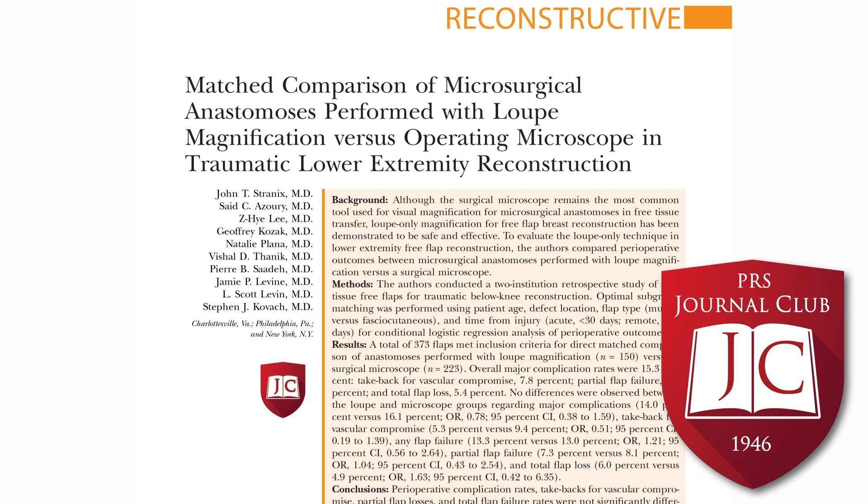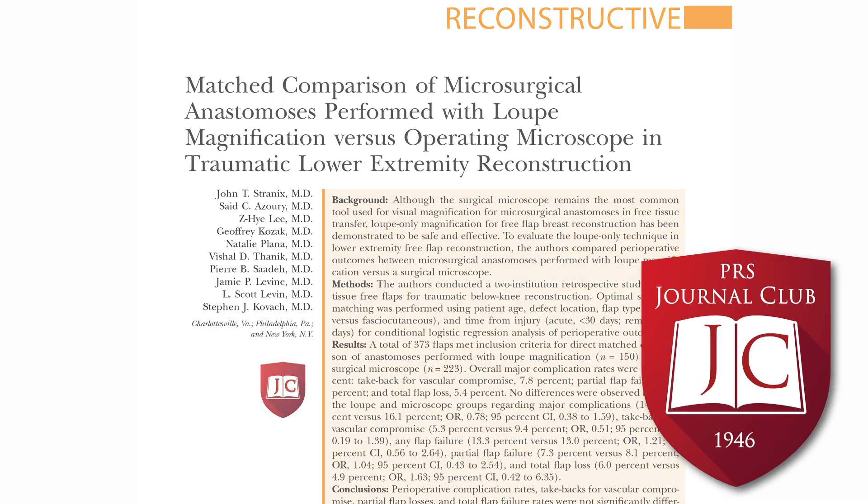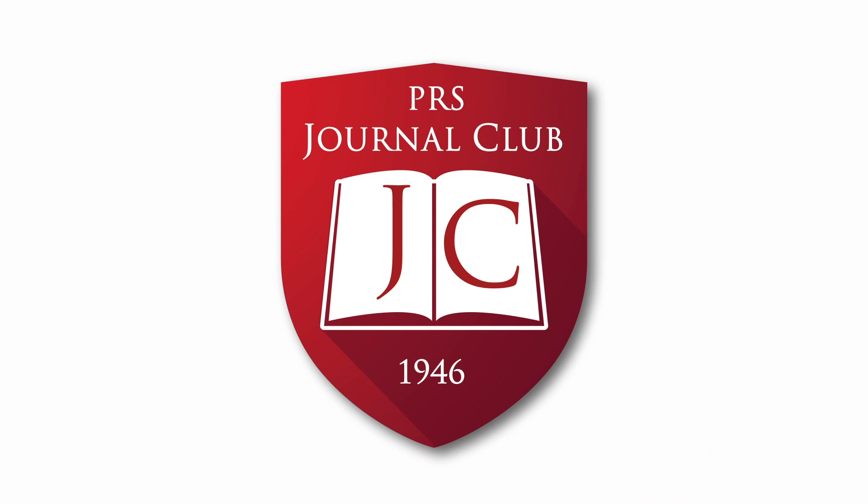Thank you both for your thoughts. At our institution a few attendings will do loop micro every once in a while, particularly with lower extremity reconstruction, since you can get more people operating in a smaller space to move things along more quickly. But most of our attendings prefer the microscope primarily for higher magnification and their own comfort levels. With that, I think we'll end our discussion of this article. Be sure to tune in for the other two articles on this month's podcast, and participate in our monthly PRS Journal Club on Facebook to interact directly with the selected article's authors.